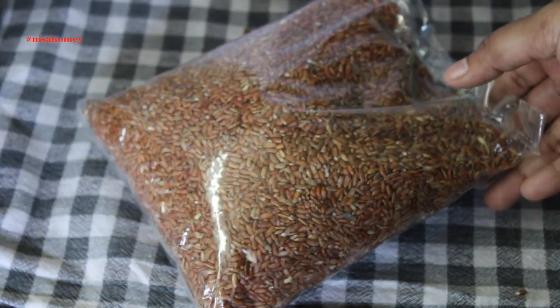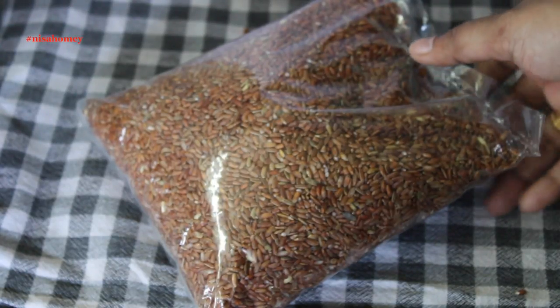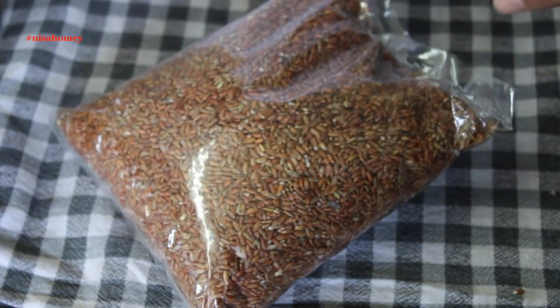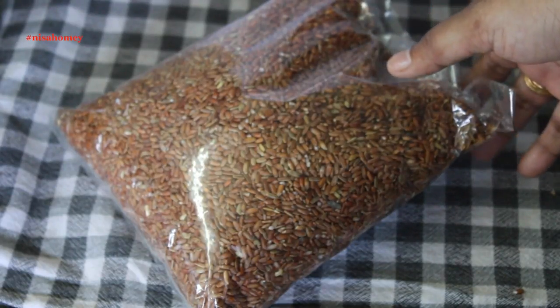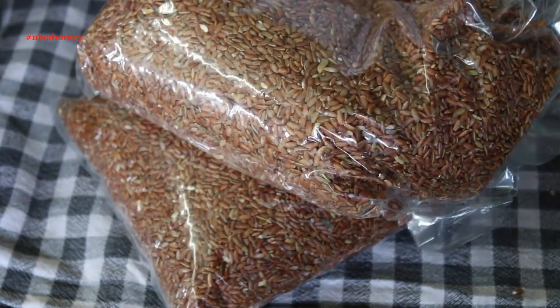I have also shown this rice in my herbal ladoo or marununda video — you can check that video to know more. I also forgot to mention that this rice is an excellent remedy for anemia as it helps to promote the growth of red blood cells. I got 2 kg of Navara rice.